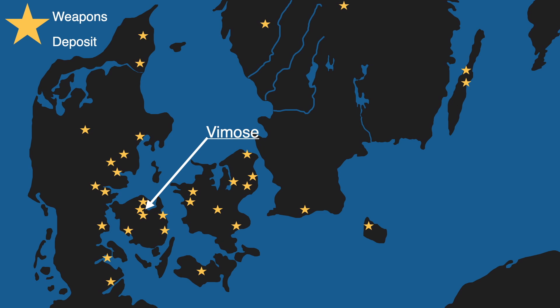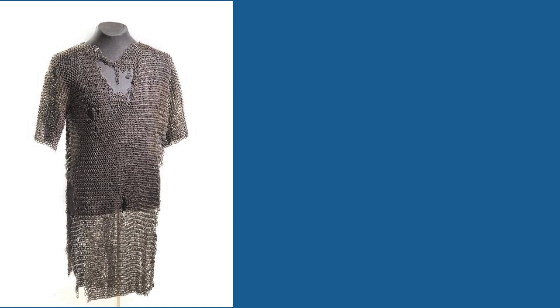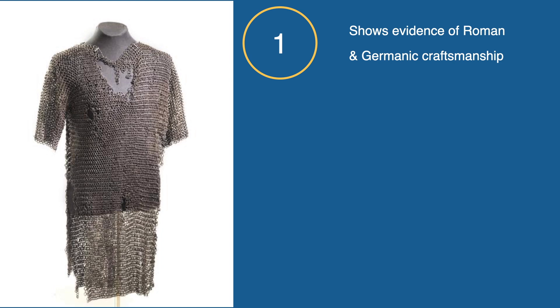At one site in Denmark, Vimose, one of the pieces of armor turned up by archaeologists is a coat of mail. This is the famous Vimose coat, and it speaks to the interconnectedness of Central Europe and the Roman Empire, as the armor appears to show signs of both Roman and Germanic designs.